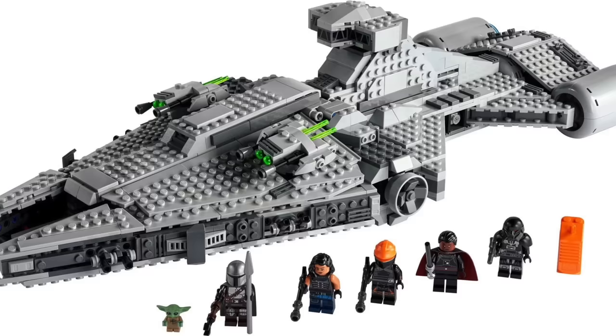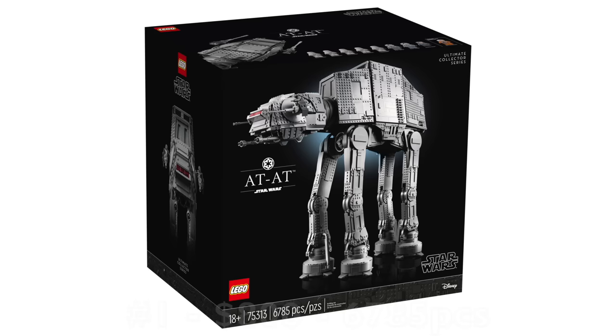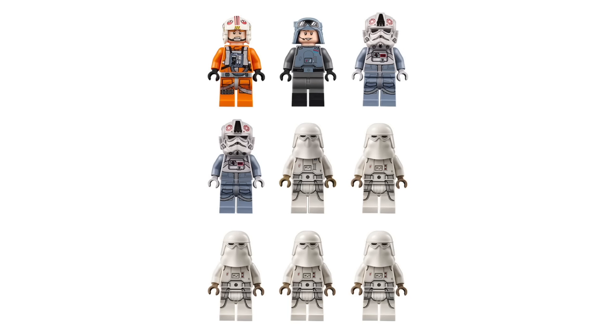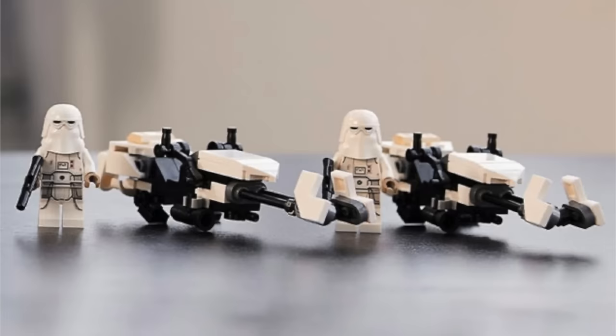That brings us to the best set of 2021 for LEGO Star Wars — undeniably the UCS AT-AT with 6,785 pieces for $800. It is what a lot of people have been wishing for for well over a decade. A big AT-AT was so long overdue and LEGO certainly did it justice, including nine minifigs: four Snowtroopers, a Snowtrooper Commander, two AT-AT drivers, General Veers, and Luke Skywalker. The set also included an E-web cannon for your Snowtroopers and two Snowtrooper speeder bikes.